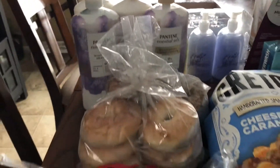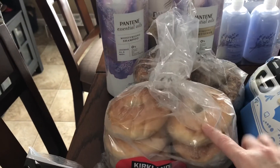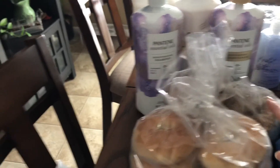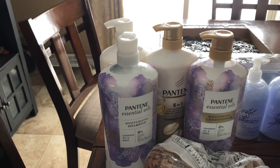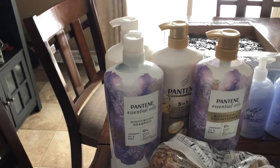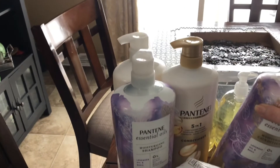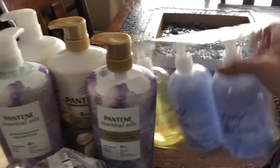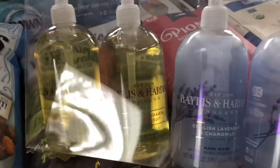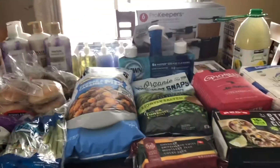I got some bagels — my family loves bagels — so I got a pack of plain bagels and a pack of everything bagels. I got four things of shampoo and conditioner; it's all Pantene. I wanted to try the essential oils shampoo, and then I got the regular five-in-one advanced care shampoo and conditioner. I also picked up some hand soap, which looked interesting, so I went ahead and got that. And that is everything I ended up getting at Costco on the first trip.